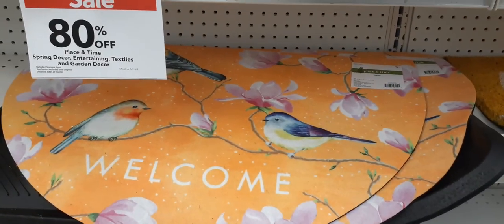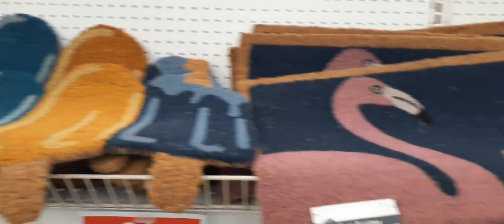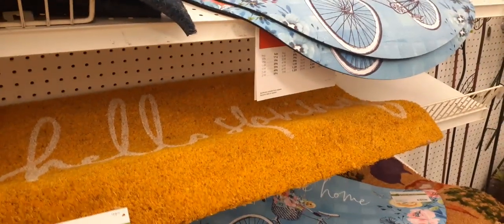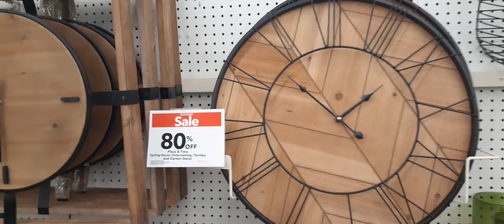Not only is it 80% off, it's an extra $20 off. You all need to get down to Joann's because Joann's is where it's at right now. These huge clocks are also 80% off — big farmhouse wall clocks.